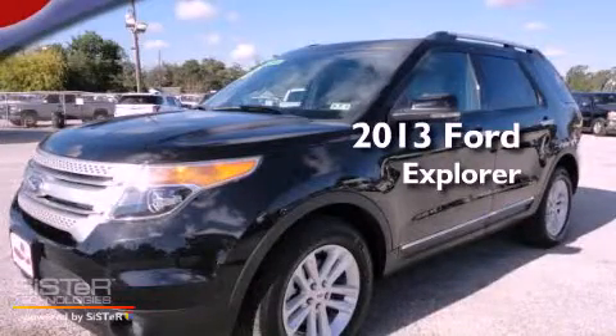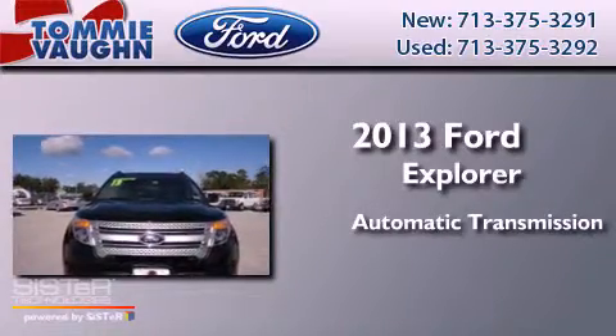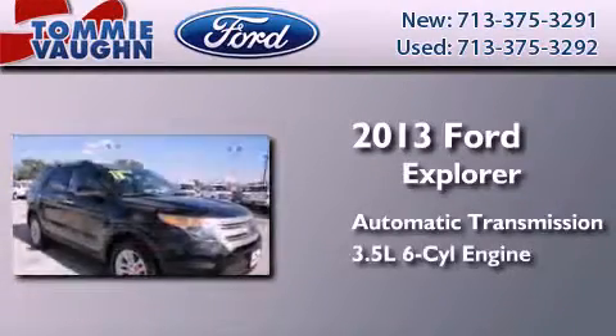This is a 2013 Ford Explorer. This SUV has an automatic transmission and a 3.5-liter V6.